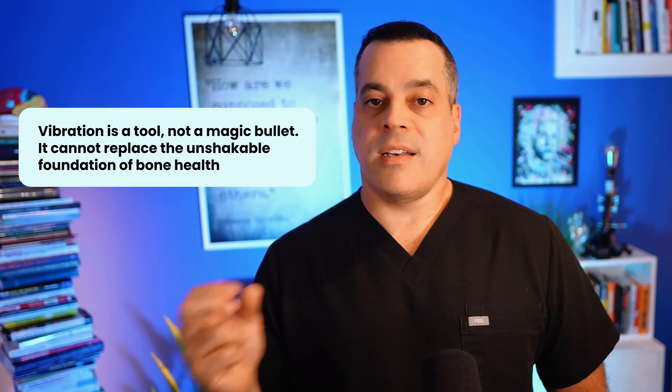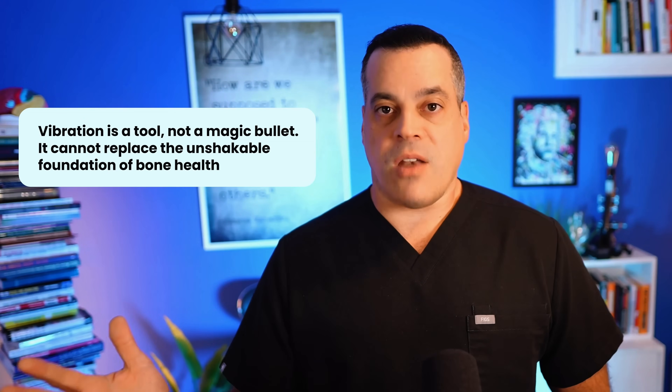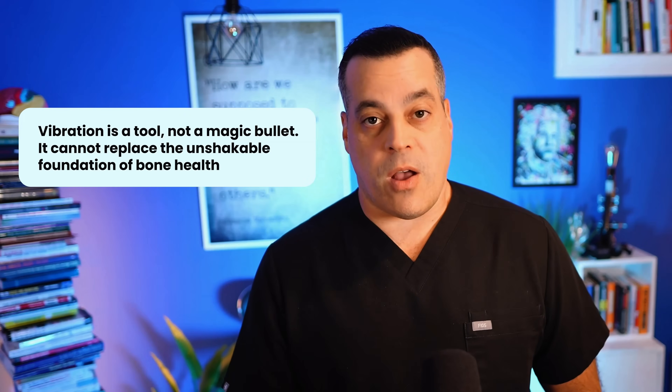Vibration is a tool, not a magic bullet. It cannot replace the unshakable foundation of bone health.